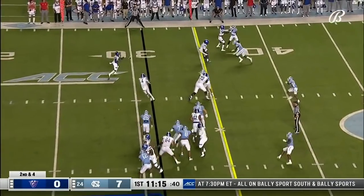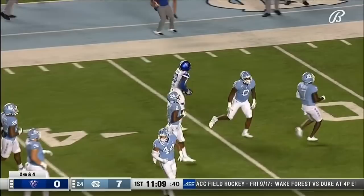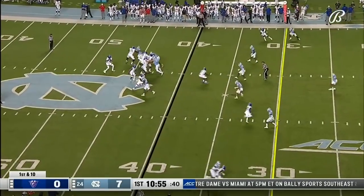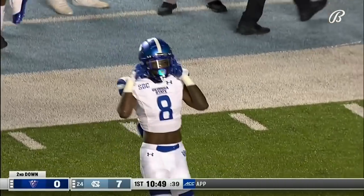Second and four, Panthers. The pitch — first down and more, across midfield. McCoy. Good blocking by the receivers outside. Up tempo from the Panthers, near the 35-yard line, the pass to Cradle.